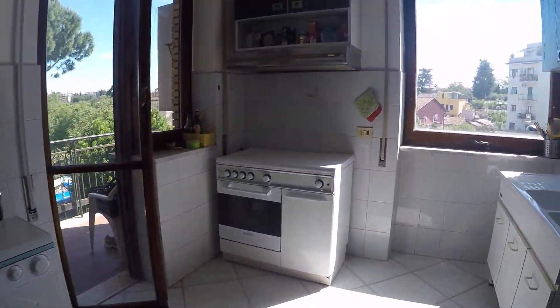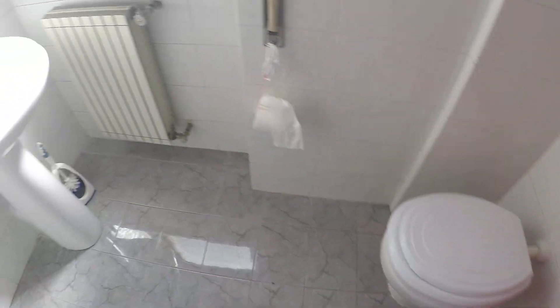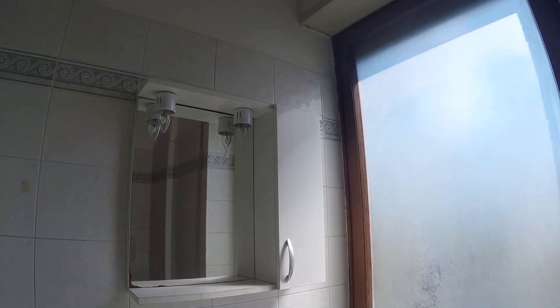Here we have the balcony which is connected also to the bedroom number one, and here we have bathroom number one. We have a shower, toilet, and the sink over here.